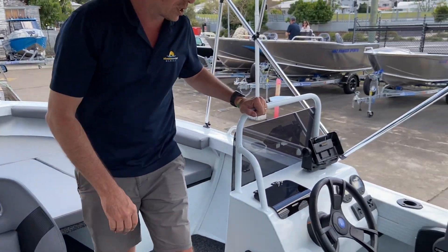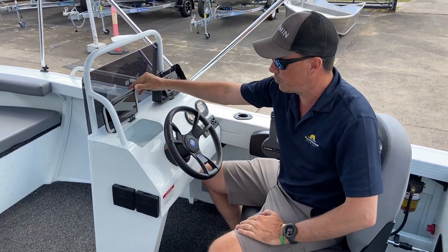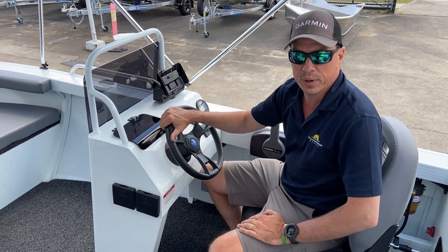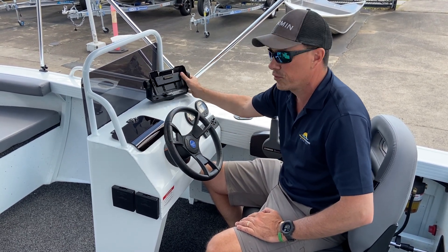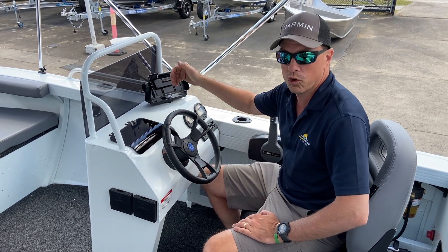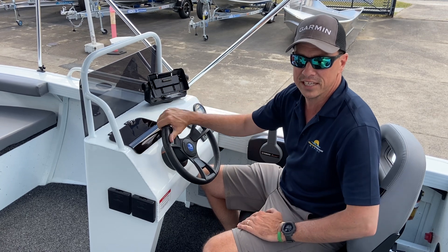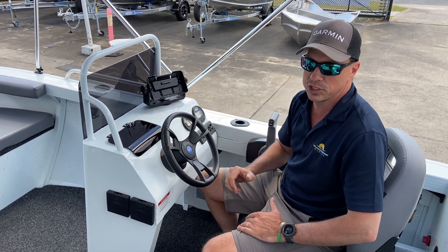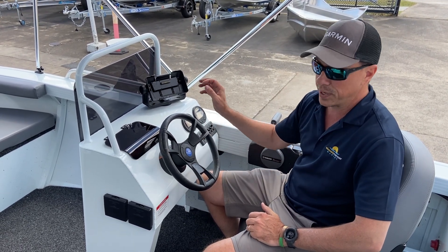We'll have a quick look at the side console. It offers a glove box — good for phone, wallet, and keys. We've got a little Garmin combination unit fitted on the dash on a swivel, which allows flexibility in pivoting the unit. It's also on a tilt cradle, so there's plenty of option depending on how the light hits the screen. The two Yamaha 6x8 gauges include a full fuel management system and also the switch panel.